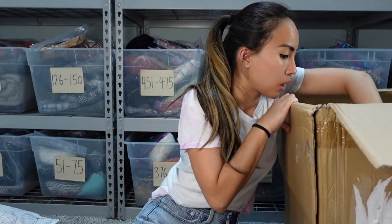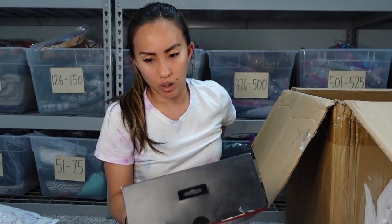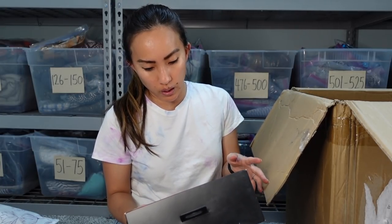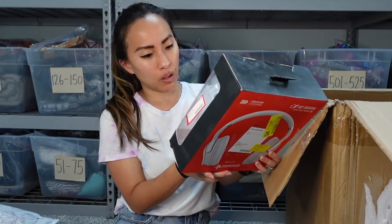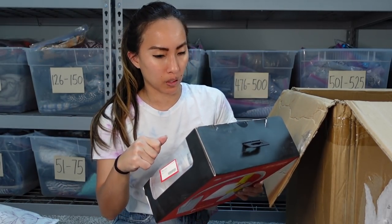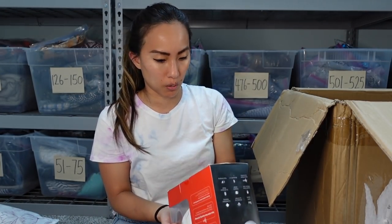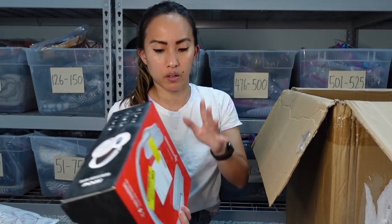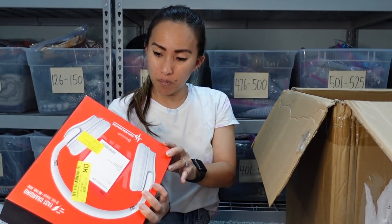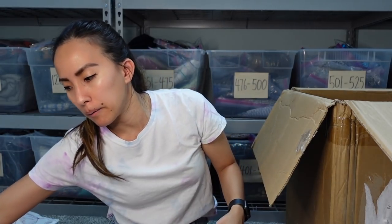This is a pair of headphones — they're fast charging, so if you charge them for 10 minutes you can use them for 90 minutes. They have Bluetooth and active noise canceling. I'm very tempted to just keep these for my kids. The brand is MPOW — it's not Sony or Beats but it's brand new, even though the box isn't in perfect condition. I don't know how much something like this would go for.